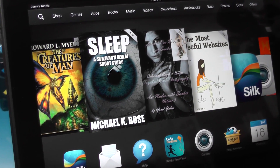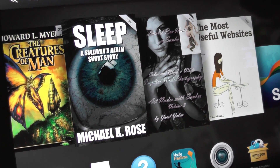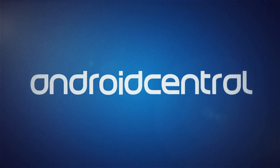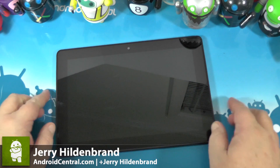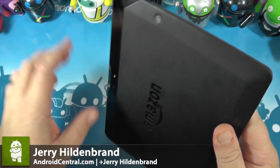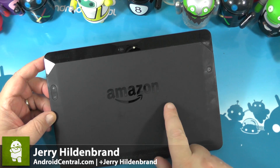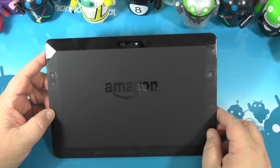Hey boys and girls, let's have a real close look at the Amazon Kindle Fire HDX. Jerry here from Android Central, and now that Amazon is finally shipping the 8.9 inch Kindle Fire HDX, we're going to take a quick look at it. The first thing you notice is that it no longer says Kindle on the back — it says Amazon. They really want you to know that.